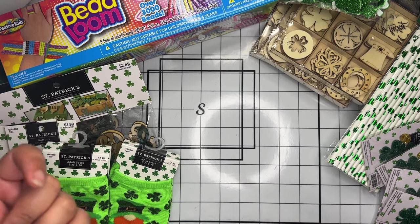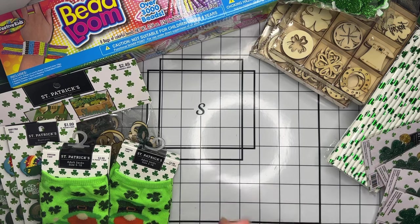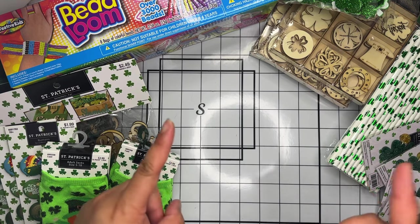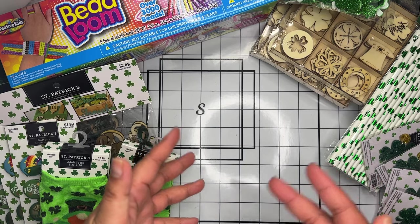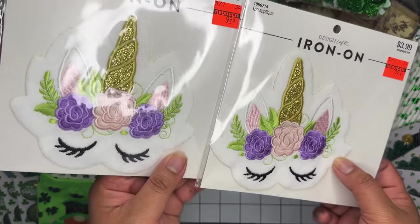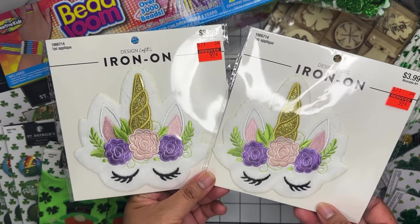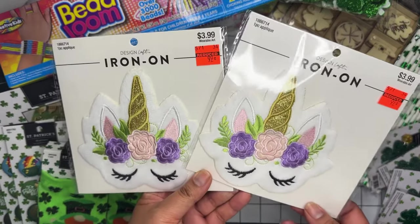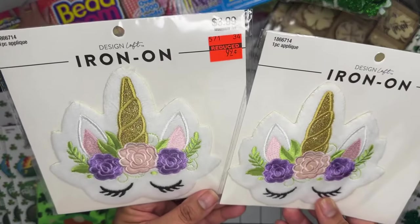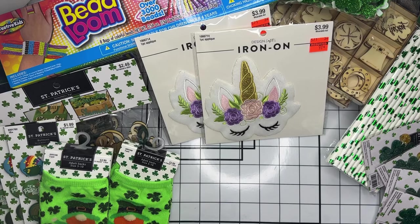In the wearable art section — patches, iron-ons, shoes, hair accessories — they had a bunch of things on clearance. A lot of the stuff was only 50% off, not 75%. I did end up grabbing these two iron-on patches — almost like fuzzy unicorn ones. I thought these would be cute; I'm thinking of making something for my kids, maybe a little purse. These were 99 cents and 75% off.